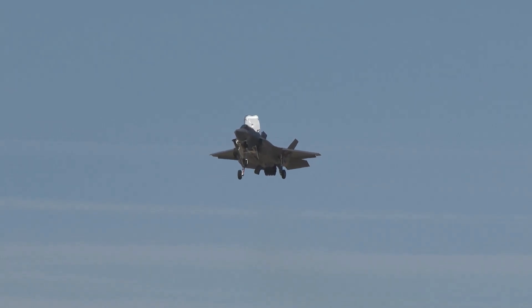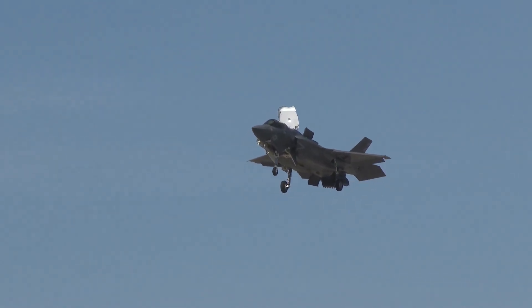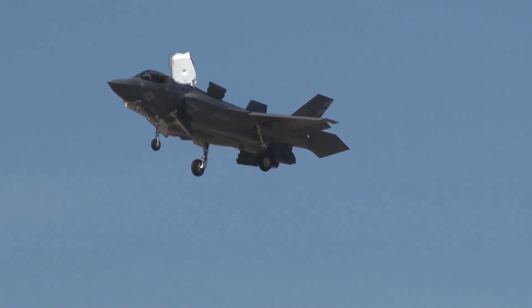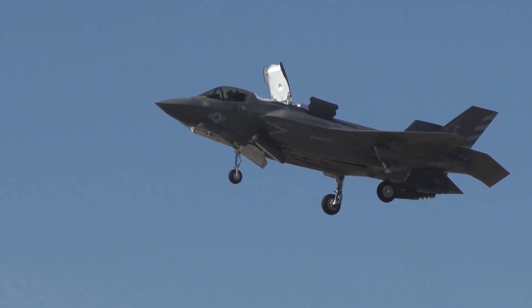With this many F-35Bs aboard, the strike group can launch simultaneous offensive and defensive missions, support long-range precision strikes, conduct stealth reconnaissance over contested airspace, provide air cover for NATO ships and ground forces, and execute rapid response operations anywhere in the world.